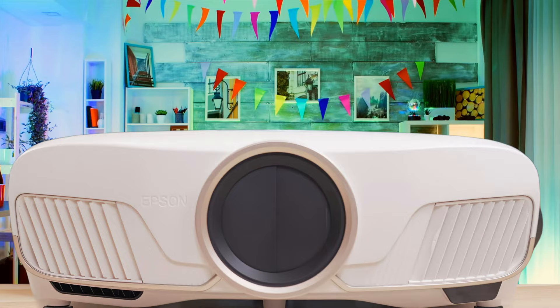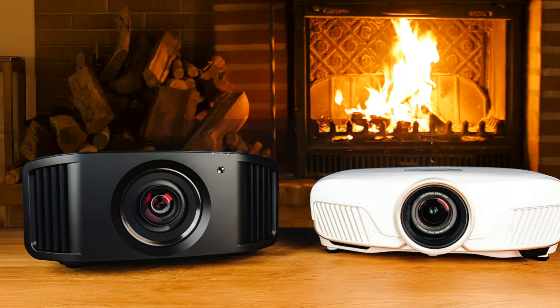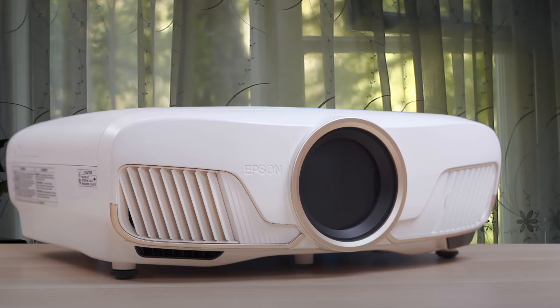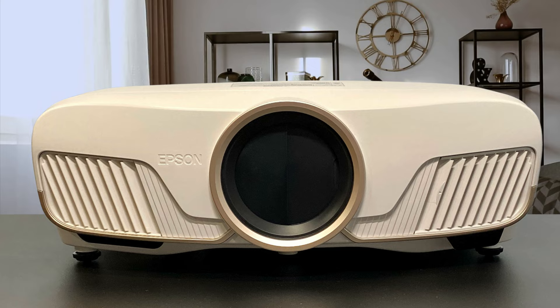Number 1: Epson 5050UB – Best for Most People. As our top pick, we have the Epson 5050UB. This one delivers a very sharp, bright image with superb color accuracy. With this one, you can enjoy Ultra HD content with support for HLG, HDR10, and DCI-P3 color. It has a nice all-glass low-dispersion lens and precise coverage of the 3LCD light engine.